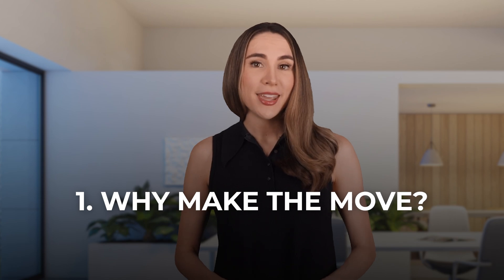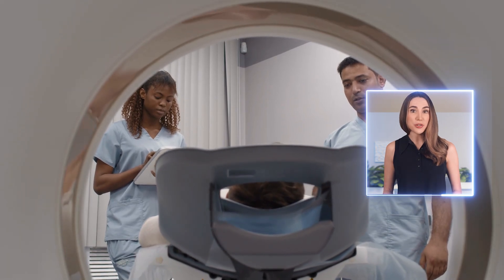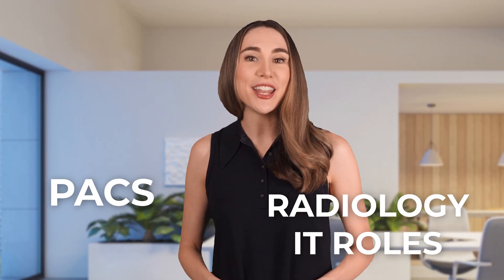Why make the move? Now as someone who's been working with x-rays, CTs, MRIs, or ultrasound for years, you've already got one big advantage. You know imaging inside and out, but let's be real. After a few years, doing the same scans day after day can start to feel a little repetitive, right? What if I told you there's a way to take that imaging knowledge and combine it with cutting-edge technology? That's where PACs and radiology IT roles come in. These jobs put you in charge of the systems that store, manage, and transmit medical images, offering you the chance to dive deeper into the tech side of things.